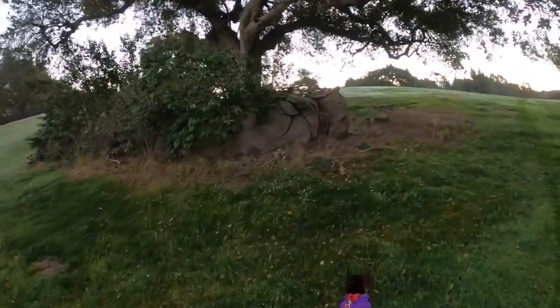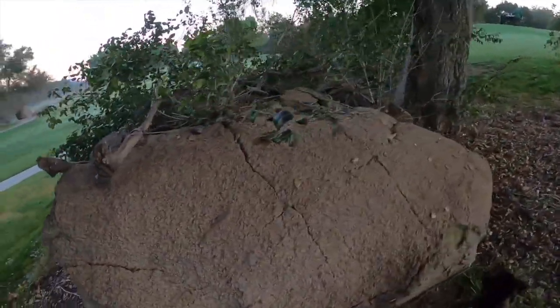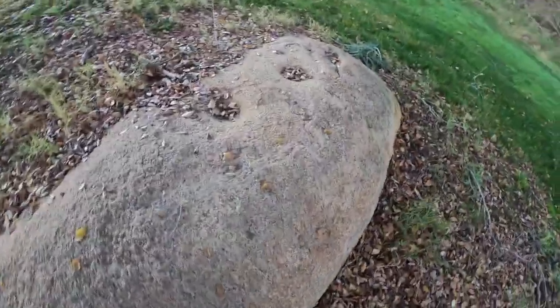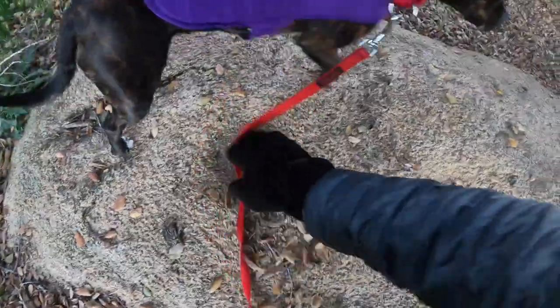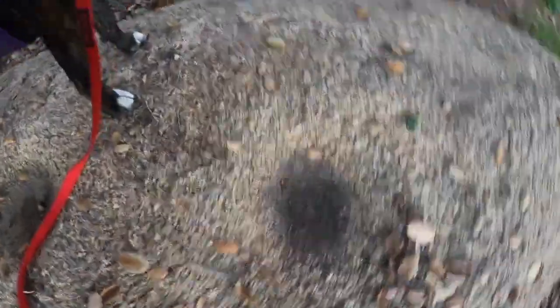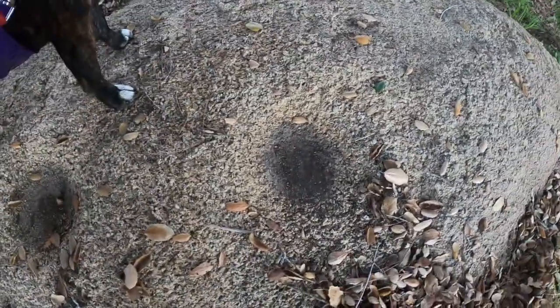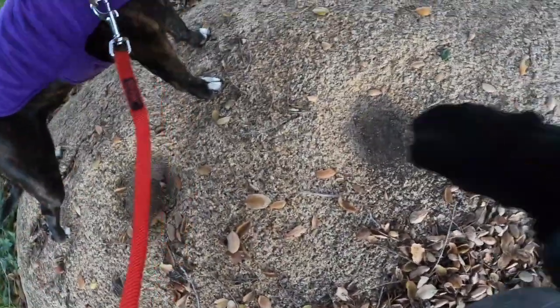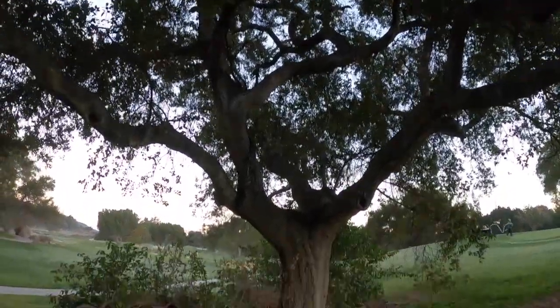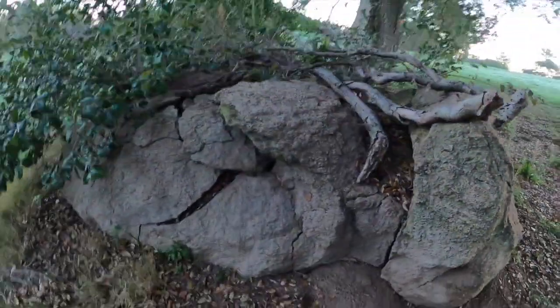Another little rock outcropping here. Look — some more little holes. At least it started. Look at that. This is very interesting because this is hundreds of years old at least, maybe more, that this was done. It's pretty cool. I wonder if that tree was there when this was going on — probably.